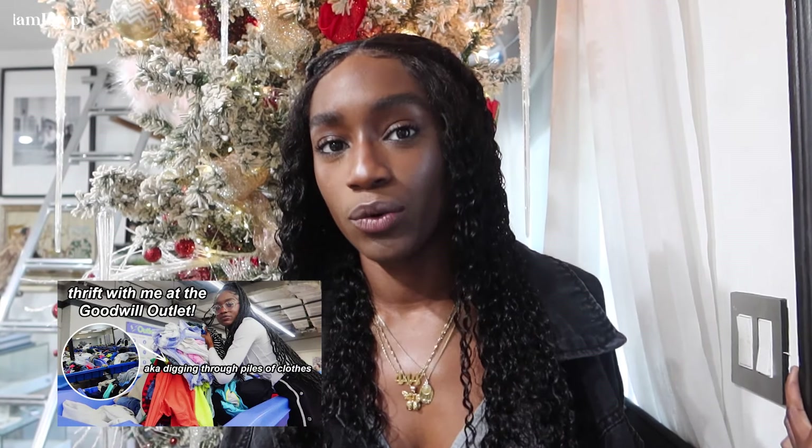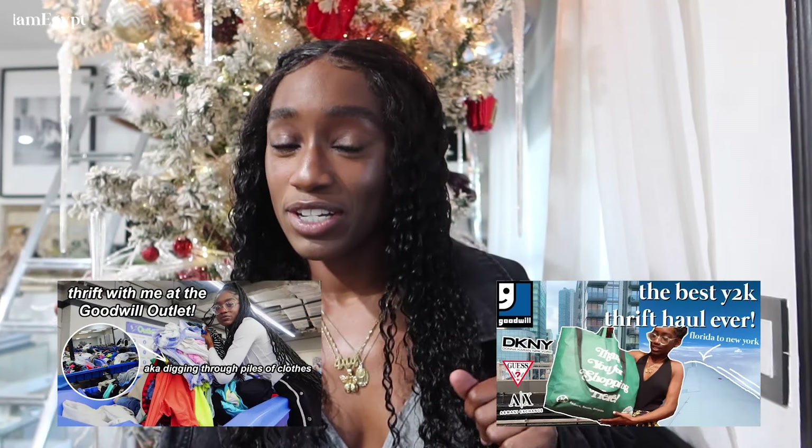Hi guys, it's me Egypt and I'm back with another video. Today we're going thrifting but a little bit different because I'm back in my hometown and I'm going to go thrifting in Miami, which is going to be so interesting because I've never, ever been to any other Goodwill Bins location except for the one I usually go to and the one time I visited one while I was in New York.